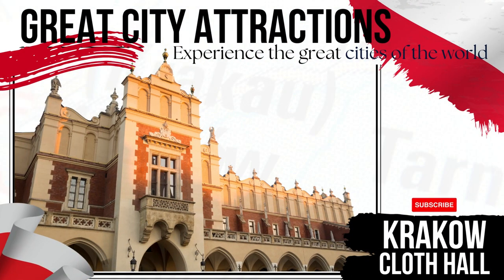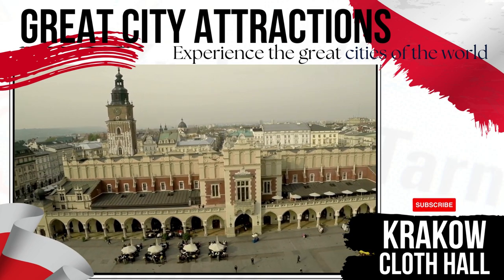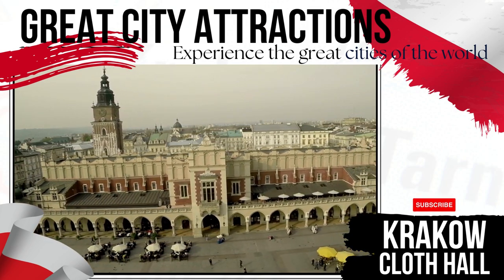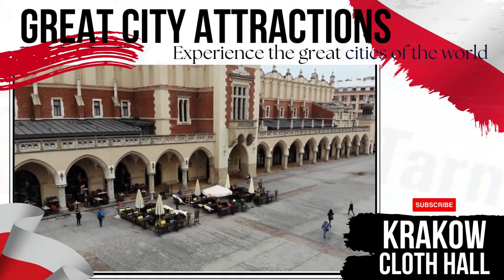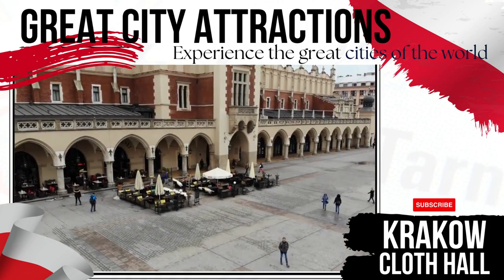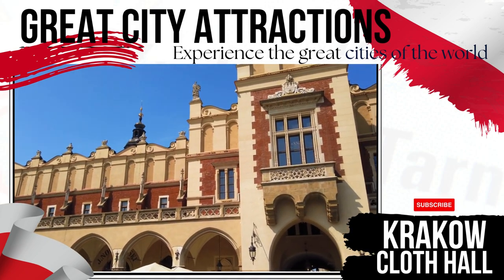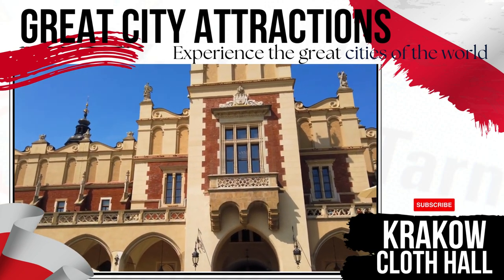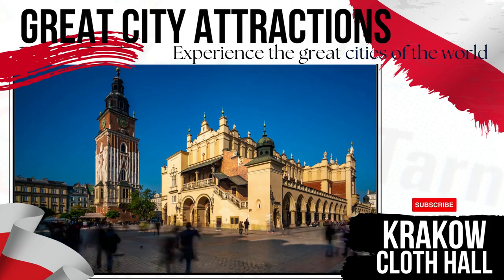Cloth Hall — a magnificent architectural highlight of Krakow — stands proudly in Market Square. A hive of trade during the 15th century, the hall provided a central point for the sale of goods from all around the globe, while local salt merchants profited from an influx of international foreign buyers. A stunning museum fills the upper floor of the building today, showcasing some of the finest Polish artworks in the country.